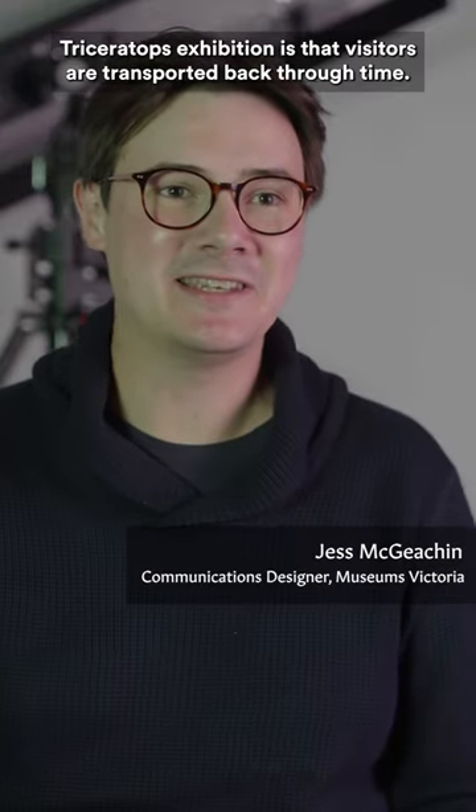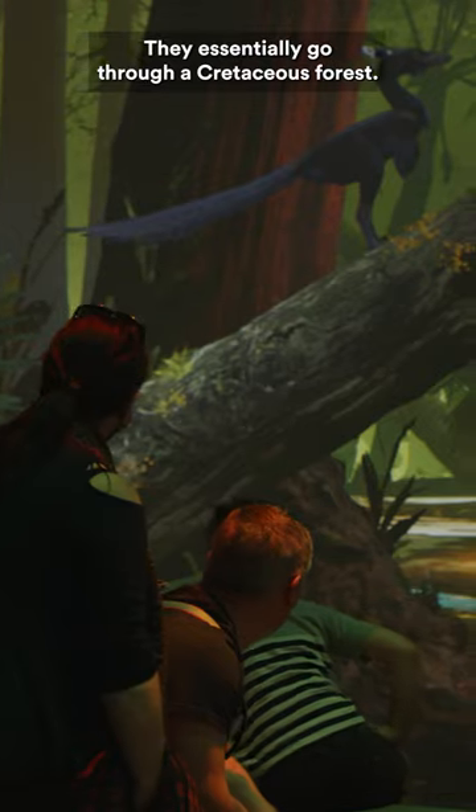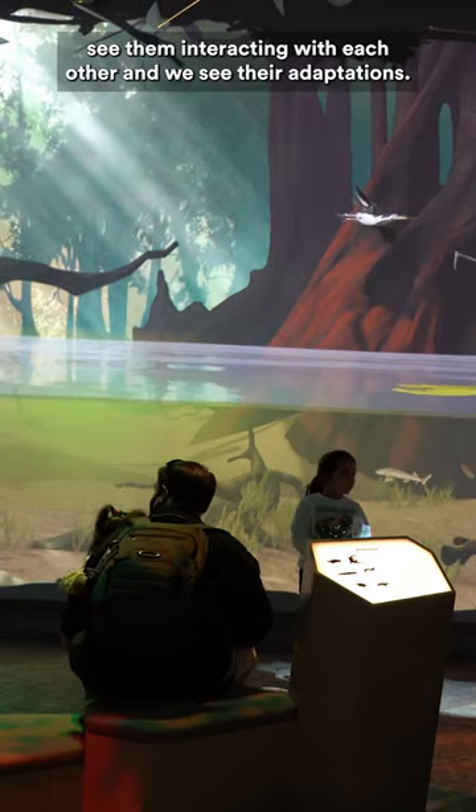The concept behind the Triceratops exhibition is that visitors are transported back through time. They essentially go through a Cretaceous forest. We meet all of the animals who shared this environment and we see them interacting with each other and we see their adaptations.